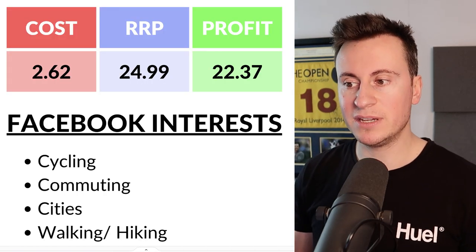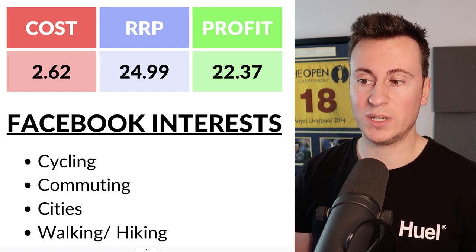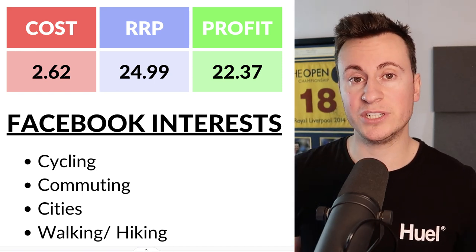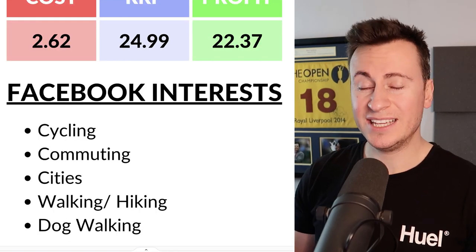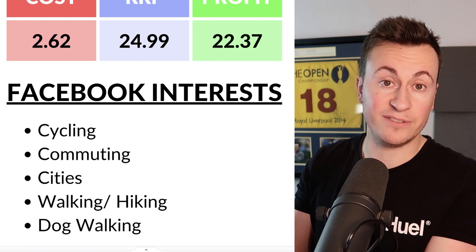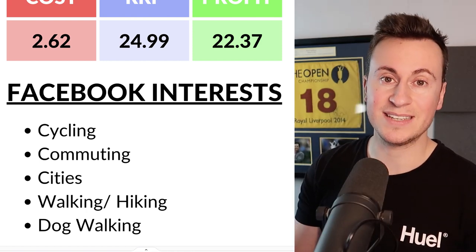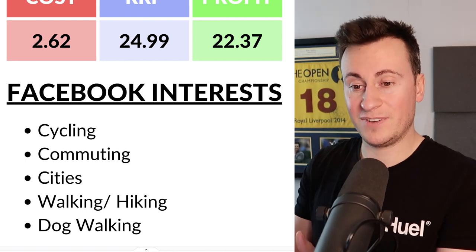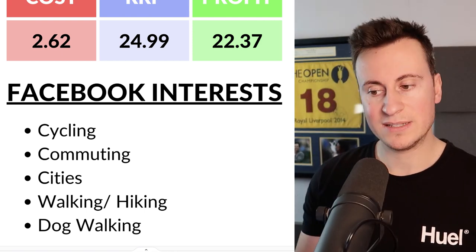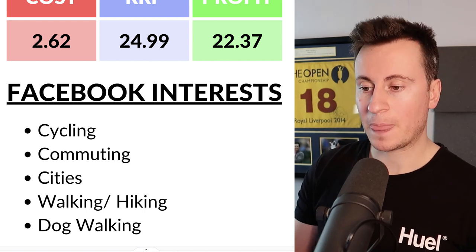We can buy the product for £2.62 — super cheap. My recommended retail price is £25, which is very reasonable since a snood alone is around £10–£15 and a woolly hat the same, so there's a cost saving for the consumer. This leaves a profit margin of £22.37. For Facebook targeting, this suits pretty much anybody who goes outside. You could split test cyclists, commuters walking through cities like London or New York in freezing wind, and of course walking, hiking, and dog walking interests — a brilliant product for anyone walking their dog in the cold.